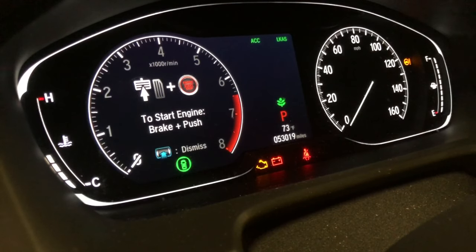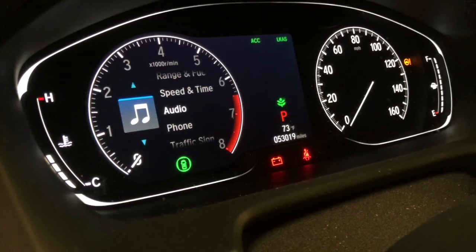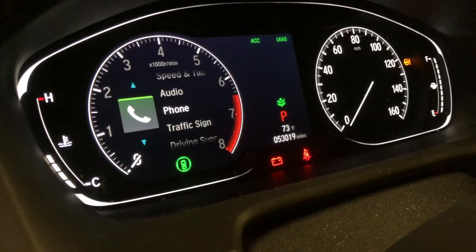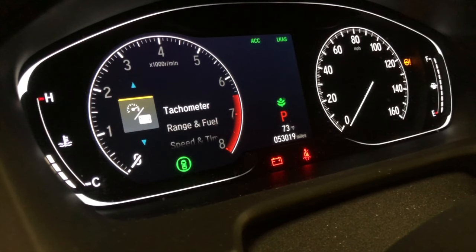Thanks for checking out the new video. This video is going to cover all of the bells and whistles on the left-hand side of the 2018 Honda Sport — specifically the digital display on the left and the analog display on the right. We'll talk about all the items here, and then in the second part of the video, we'll cover all the touchscreen display options.